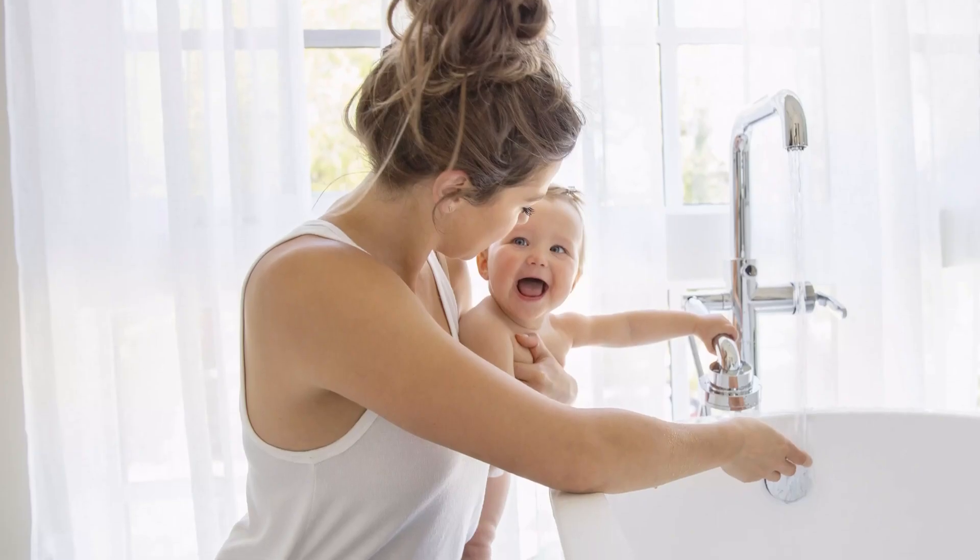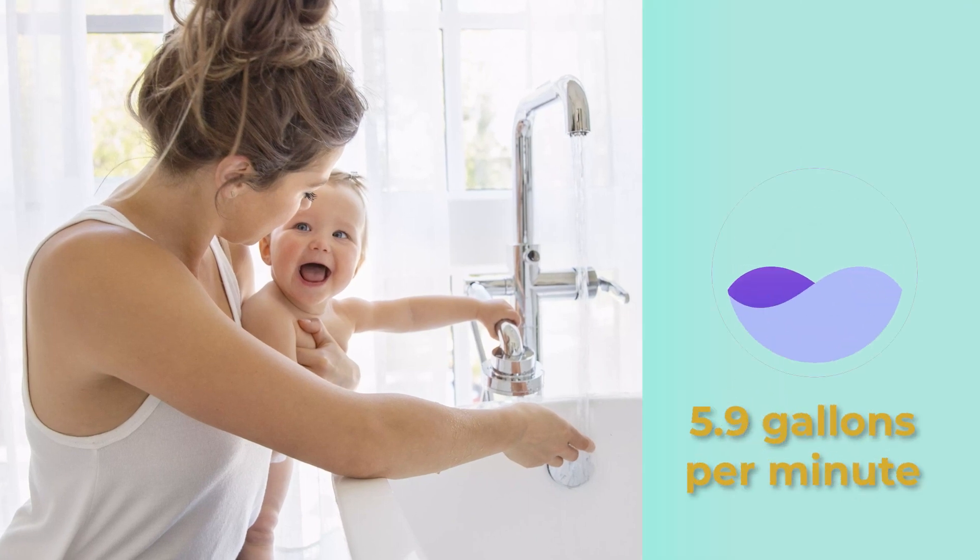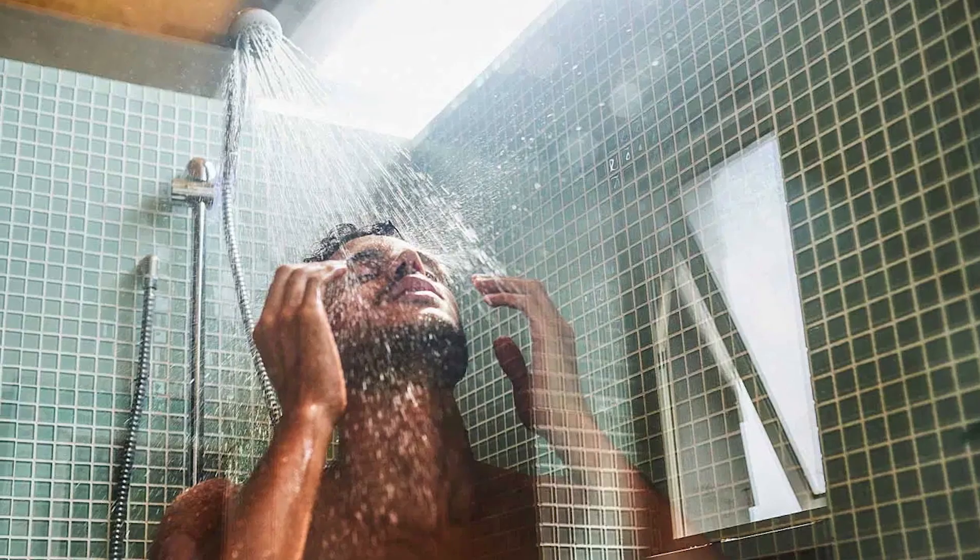Lastly, this water heater is powerful and can provide up to 5.9 gallons of hot water every minute during warm months. This is enough for up to three showers at once.